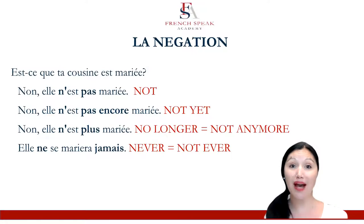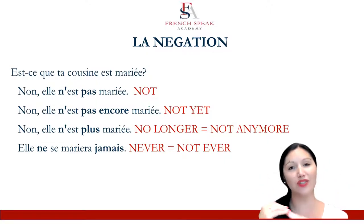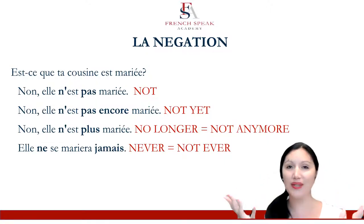So, we have ne pas for 'not.' Ne pas encore for 'not yet.' Ne plus can be either 'no longer' or 'not anymore.' And that is often where I lose some students. You need to connect those two in English — no longer and not anymore — and make sure that in your brain they line up together, so that you can get to ne plus more easily.